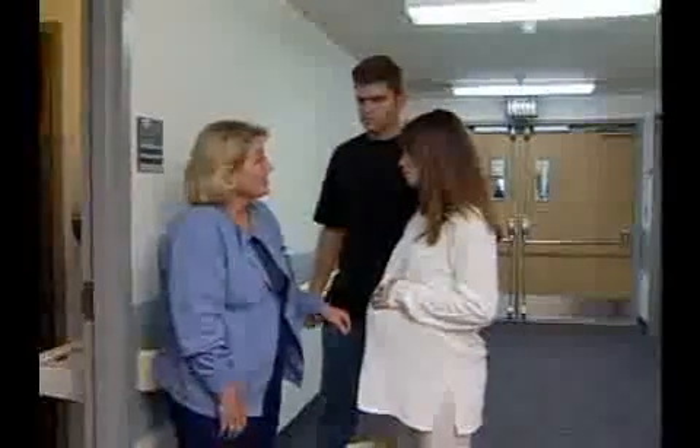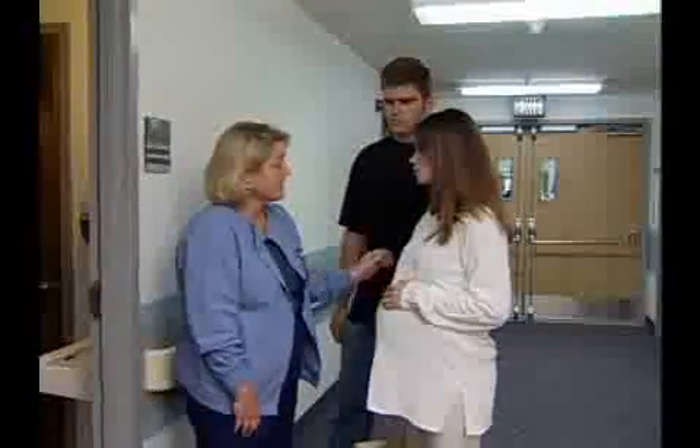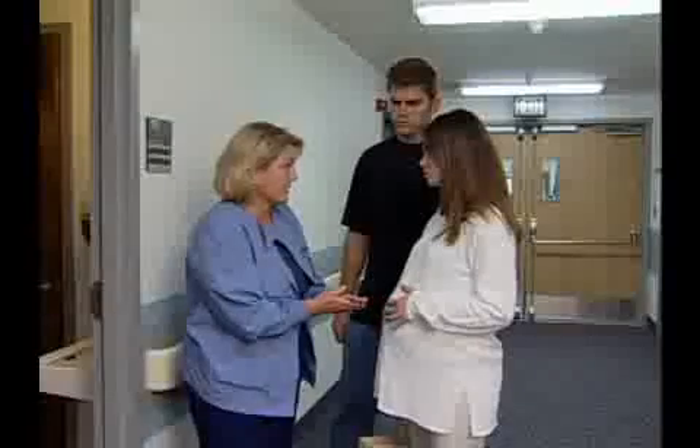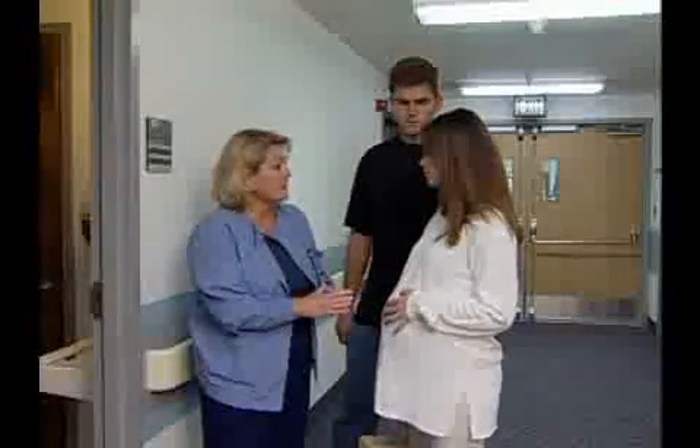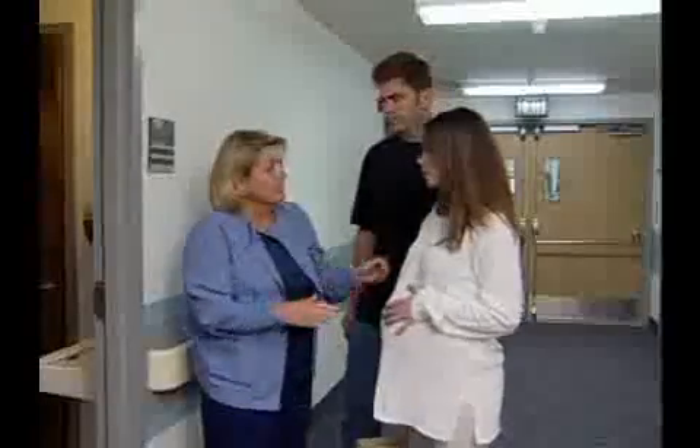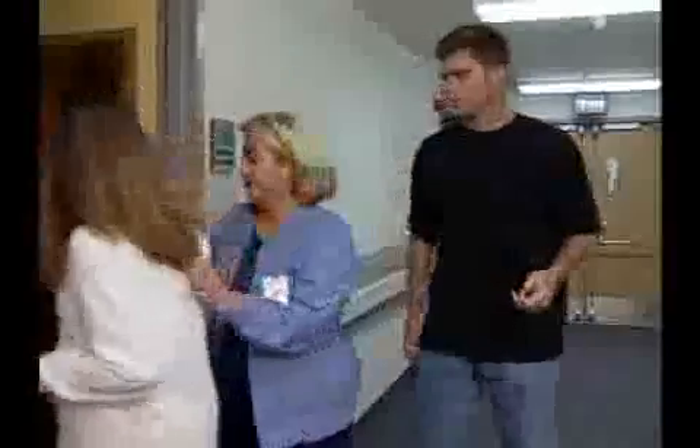Labor is defined as preterm when it begins prior to 37 weeks gestation. This occurs in approximately 5-10% of all pregnancies and is associated with increased newborn morbidity and mortality.